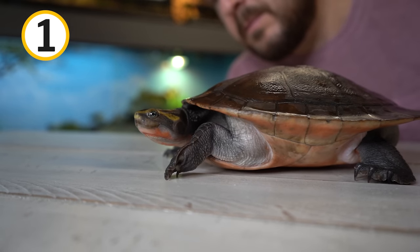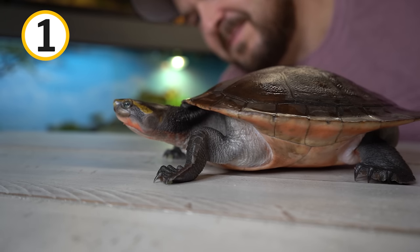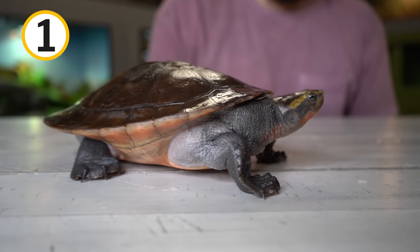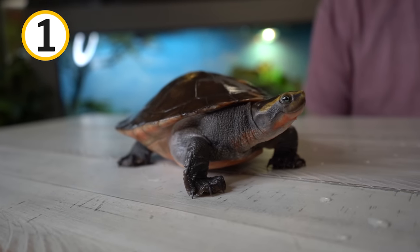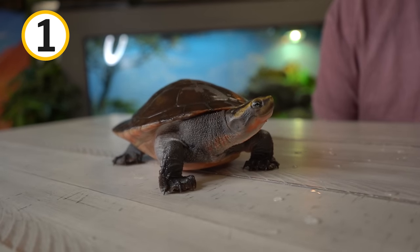These turtles inhabit rivers, lagoons, streams, and ponds. Something really interesting about them — they are a chelid, part of the Chelidae family of turtles. Those turtles are known as the Austro-South American side-neck turtles, found in Australia, New Guinea, Indonesia, and throughout South America. These turtles have a fossil record that dates back all the way to the Cretaceous period, so you might say these guys and girls have been around for quite a while. Absolutely fantastic aquatic turtle species that is still pretty abundant today.